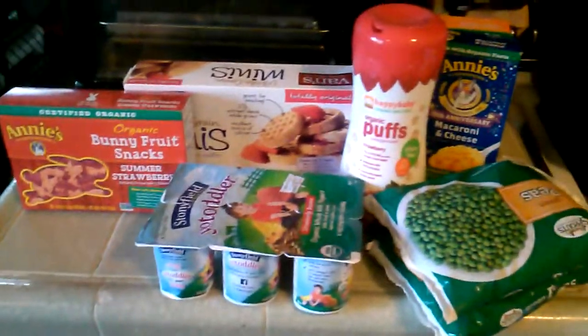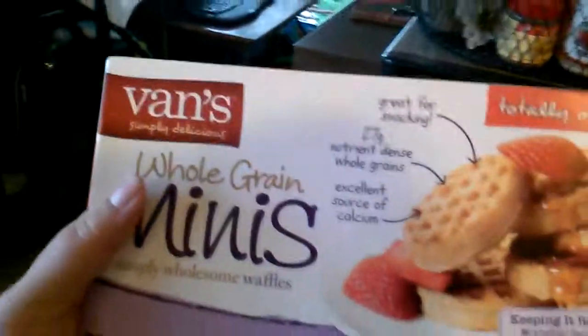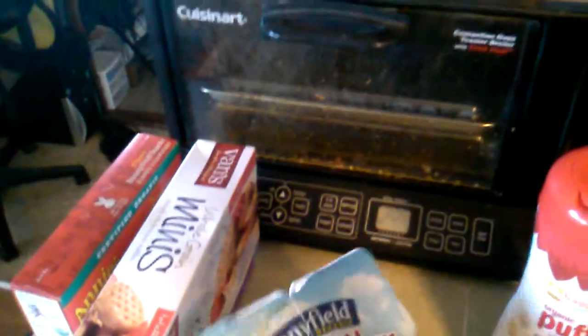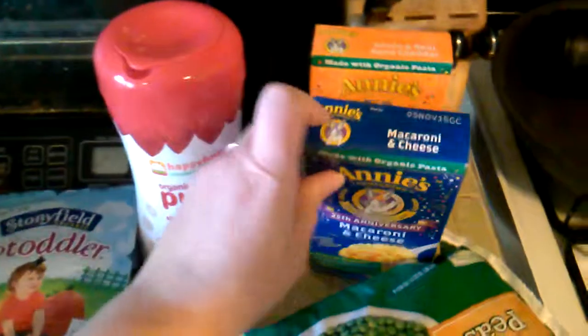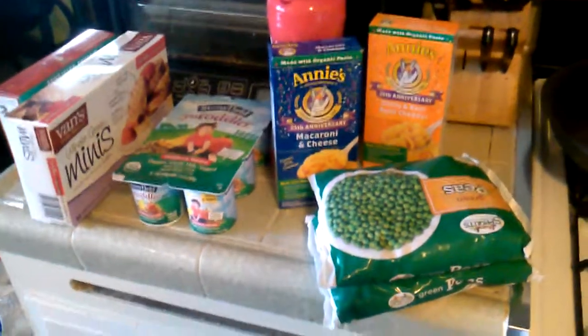Over here is some stuff my toddlers snuck into the cart — we got these organic fruit bunny gummy snacks, some Vans whole grain mini waffles for my baby, organic YoToddler strawberry banana yogurt cups, strawberry organic puffs, and Annie's macaroni and cheese shells with real cheddar and green peas. This section is non-compliant for Whole 30 but it's for the rest of my family.